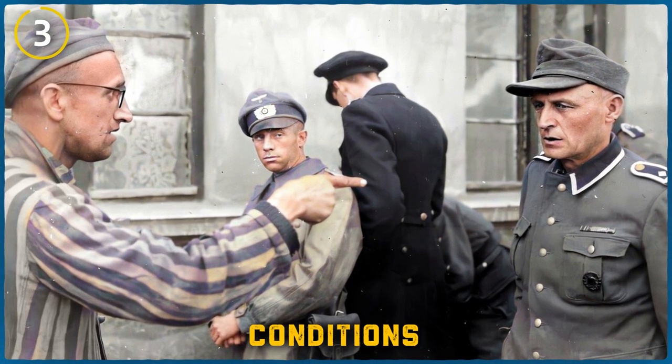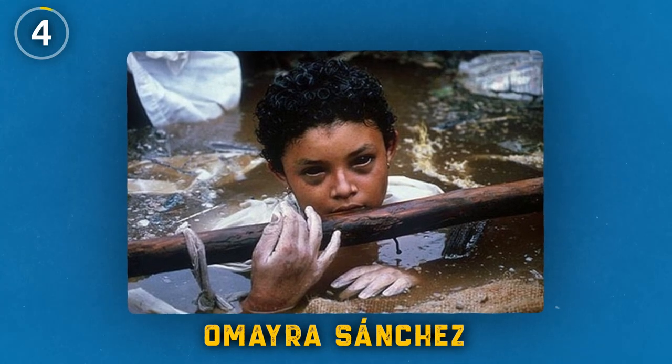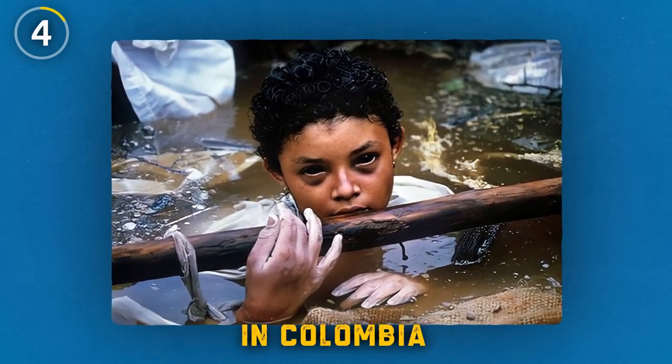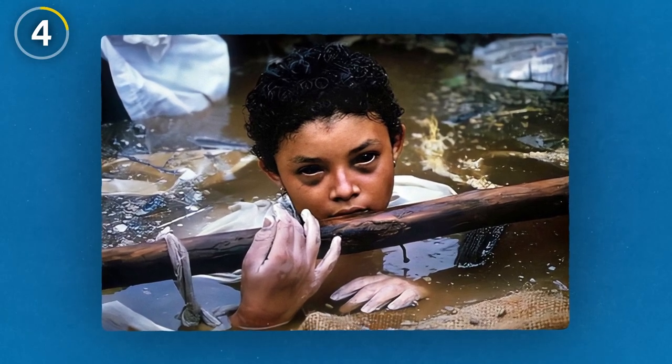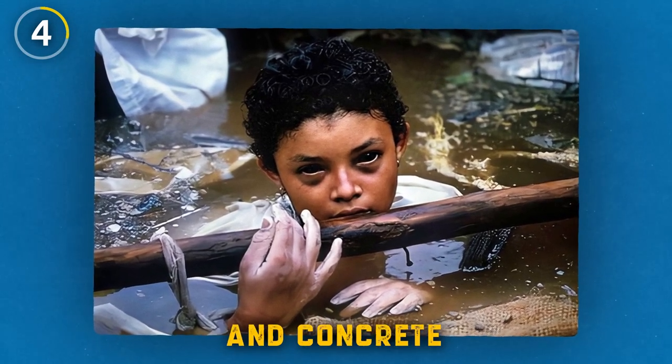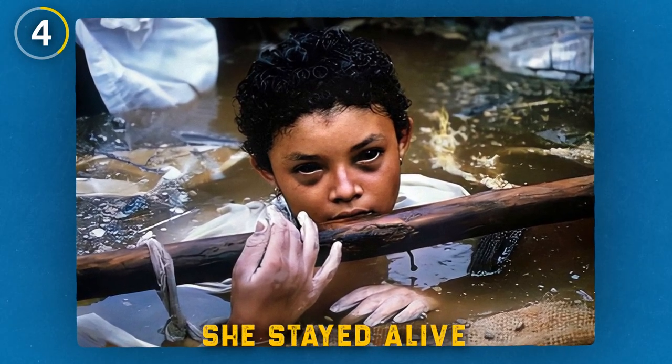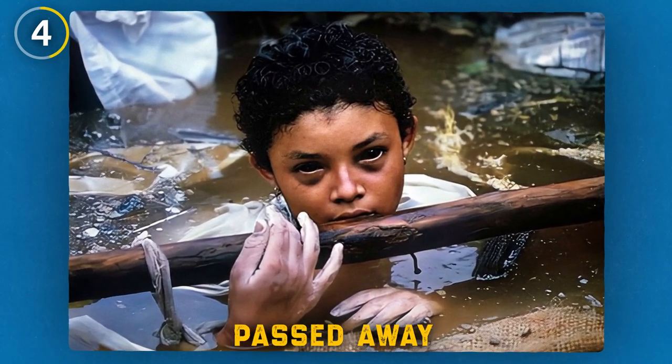This is Omayra Sanchez, a 13-year-old victim of the Nevado del Ruiz volcano eruption in Colombia in 1985. Trapped in water and concrete, they were unable to rescue the little girl. She stayed alive and alert for three days before she passed away.